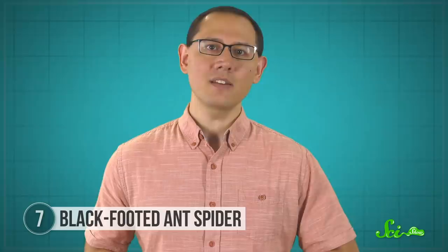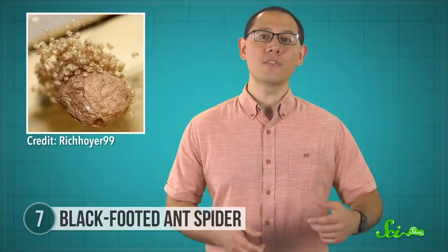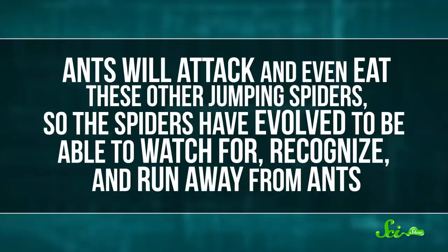Finally, remember those jumping spiders that pretended to be ants for defense? One species in particular, the black-footed ant spider, uses its mimicry in an even more interesting way, because it might have both Batesian defensive mimicry and aggressive mimicry. It lives around Lake Victoria in Africa, and its preferred diet isn't ants or bugs—it's the squishy, nutritious eggs of other jumping spiders. The problem is, it's hard to get to the eggs without running afoul of the adult spiders, who could attack the ant spider. But ants will attack and even eat these other jumping spiders.